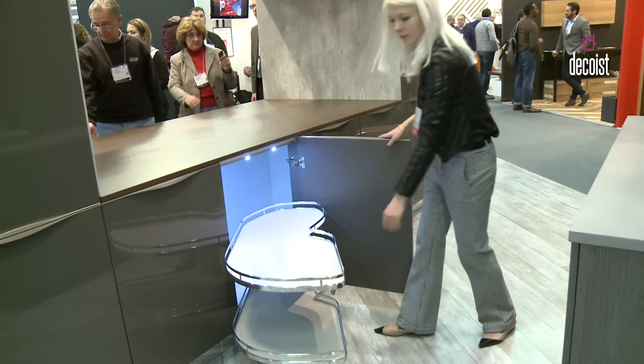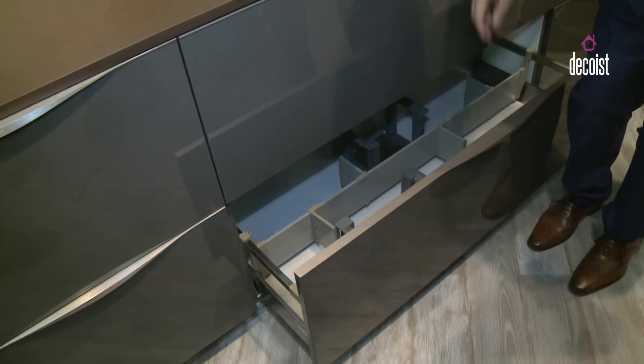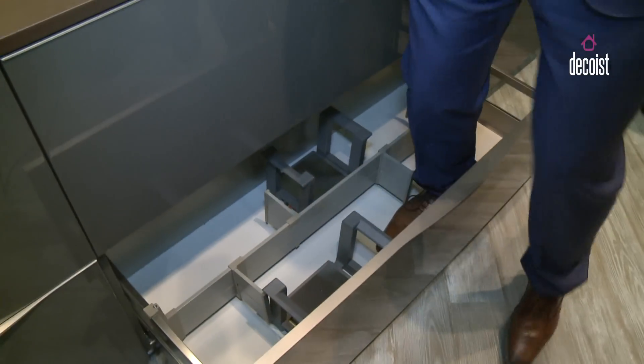The most important thing about German cabinetry is the durability. Basically what I'm going to demonstrate here is I'm going to stand inside of this drawer — I weigh quite a bit but I'm going to jump on it. The drawer box in stainless steel allows me to put up to 150 kilos, which is about 340 pounds of weight, on every single drawer we have.